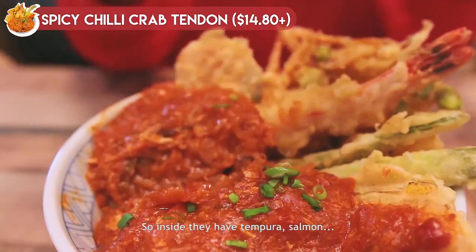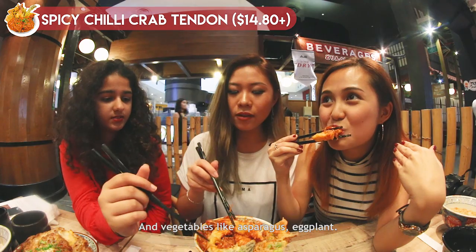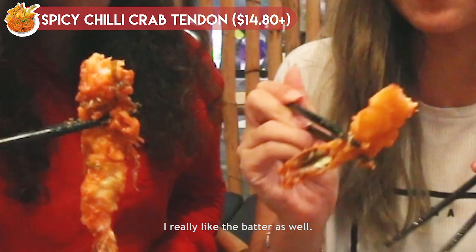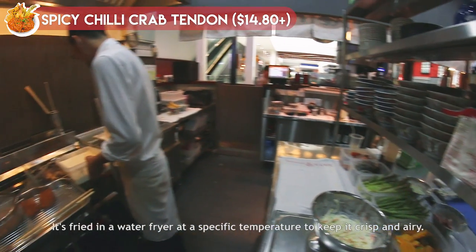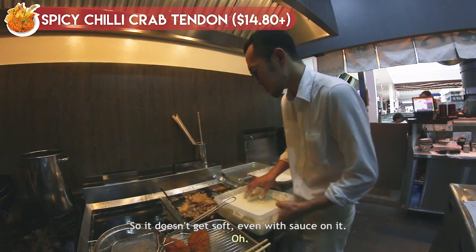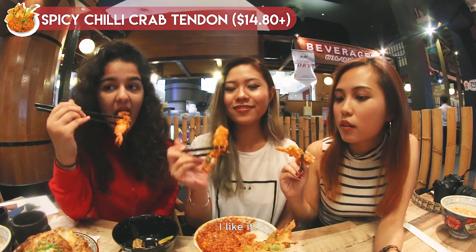Inside they have tempura, salmon, and vegetables like asparagus. I really like the batter as well. They water-fry at a specific temperature to keep it crisp and airy, so it doesn't get soft even with the sauce on it. I like it!